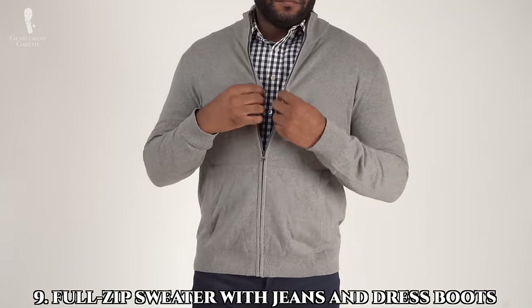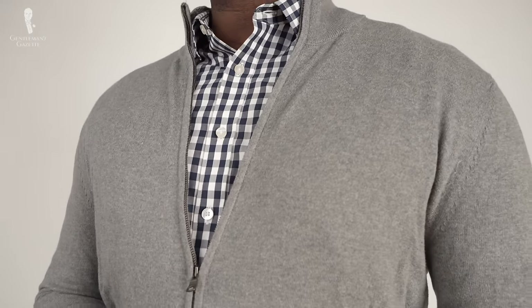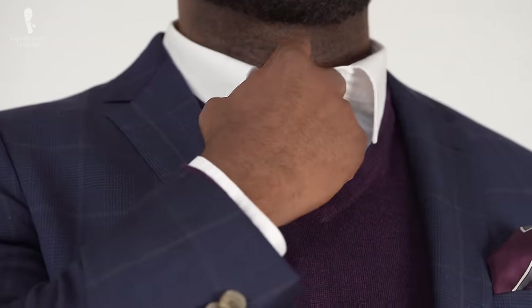Number nine: the full-zip sweater with jeans and dress boots. It's important to note that the zipper does take a little away from the classic sweater look and leans much more into the modern category. If this is something that's going to bother you, it's best to skip this sweater style and maybe swap it out for something like a v-neck or even a shawl collar.